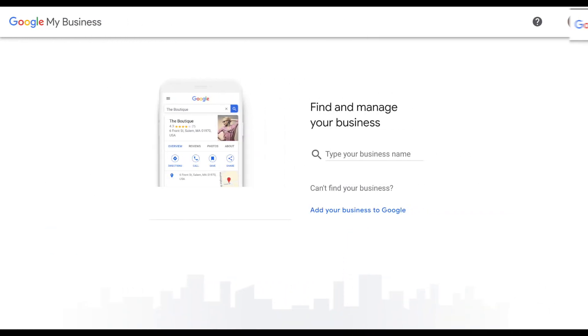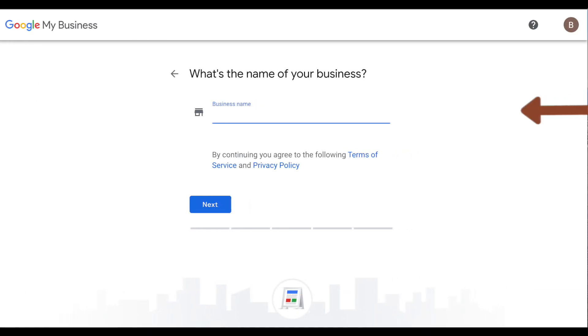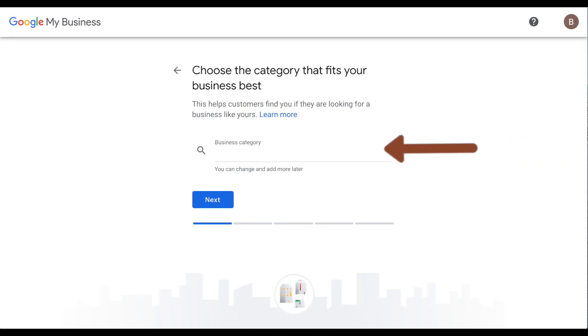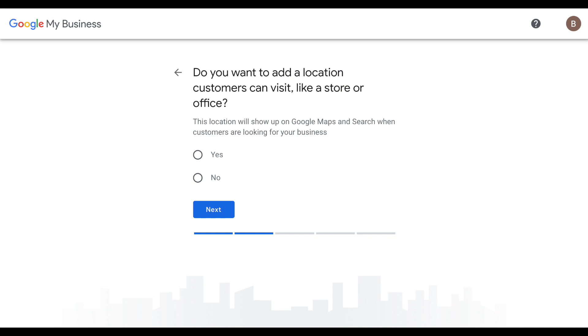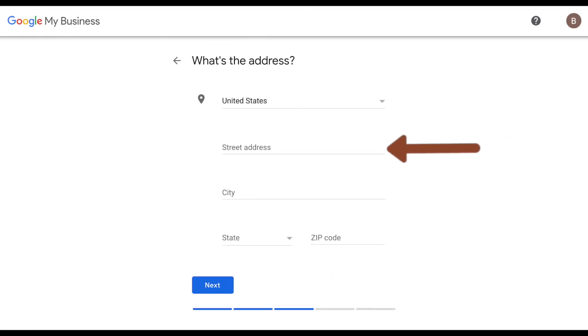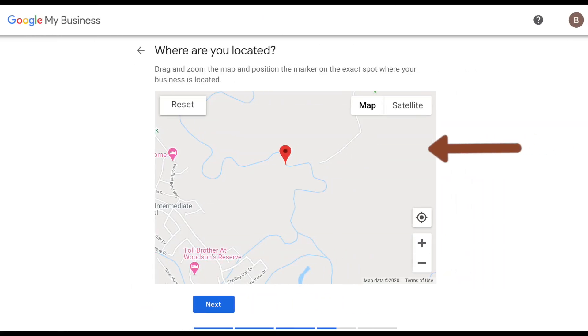Once you're logged in, you will select 'Add your business to Google.' Enter the name of your business and choose a category that fits your business. If you are local, you can add an address so your customers can find you. You'll be prompted to enter your address, and a Google Map will appear — make sure you position the pin on the exact location of your business.